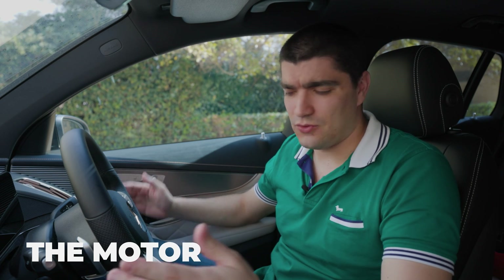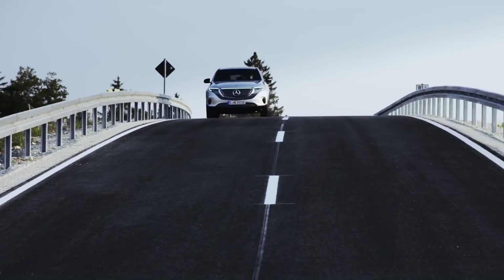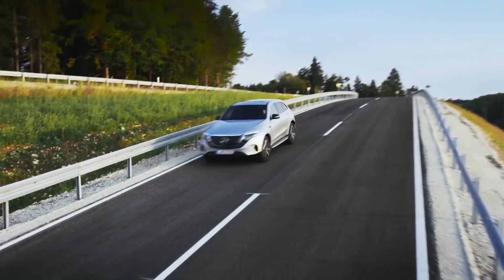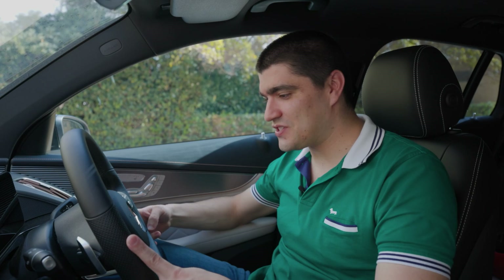It might not look it — being a 2.5-tonne SUV — but this car delivers quite the punch. Two electric motors, all-wheel drive: one motor in the front geared for efficiency at low speeds, and one motor in the back geared for power.